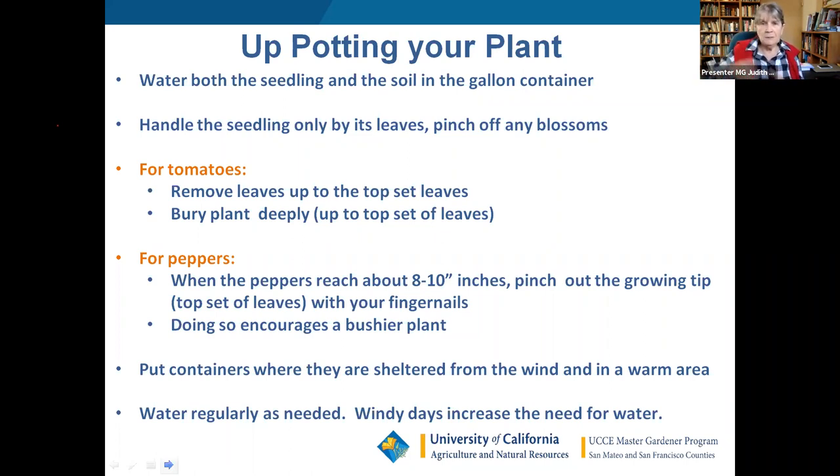Tomatoes can grow roots out of their stems — all those little hairy things you see along the stem can turn into roots. The more roots there are, the more nutrient-gathering capacity the plant has. Shelter transplants from wind in a warm area and water them regularly, especially on windy days. On a windy day they can need water twice a day, especially if they're in a pot when they're just babies.